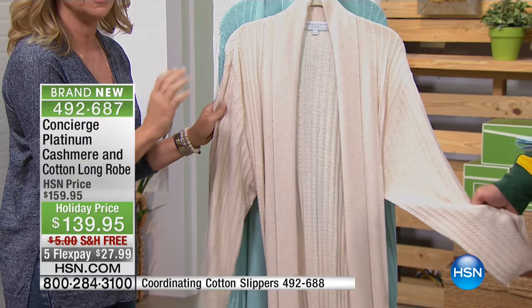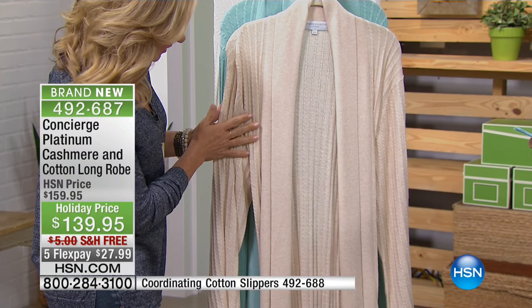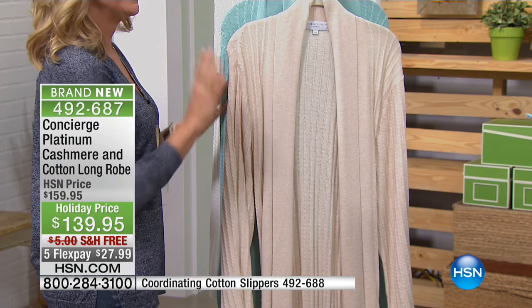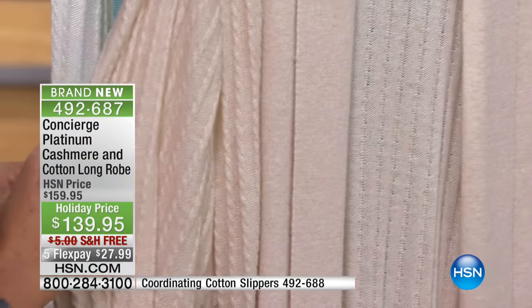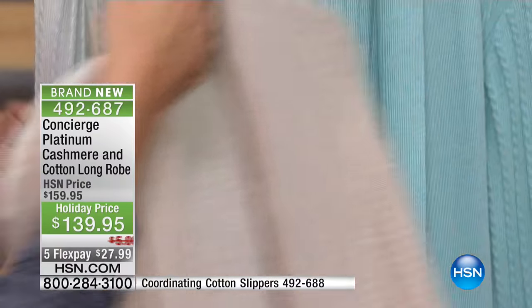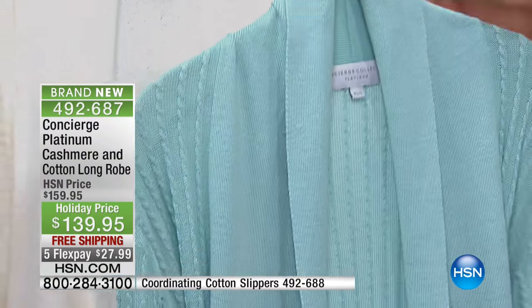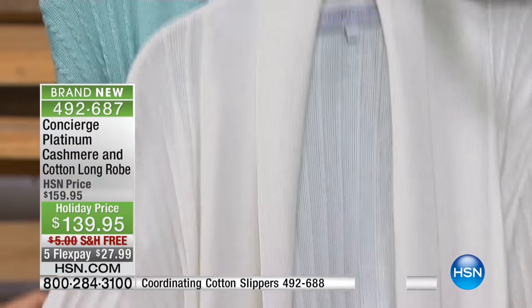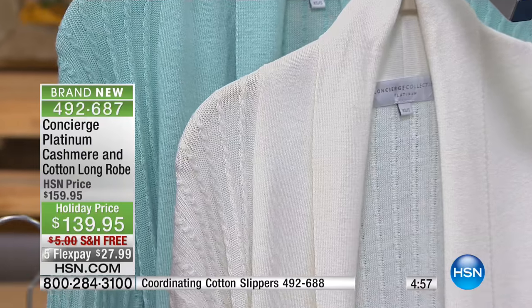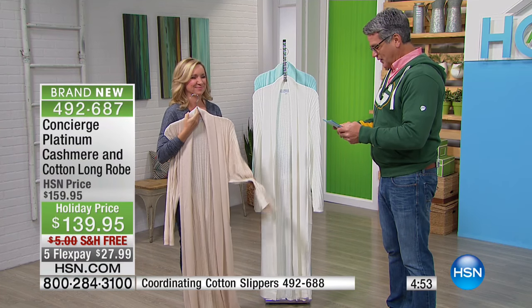It's gorgeous. We have it in three colors and this is a cashmere blend — cashmere and cotton, amazingly soft. We have it in this incredible camel color, which is like a warm ivory. It's such a beautiful color. You can see the cable knit design. Then we have the aqua if you want just a little bit of spa color, and then of course the white, which is really more of an ivory. We've got aqua, camel, and white — those are the colors.